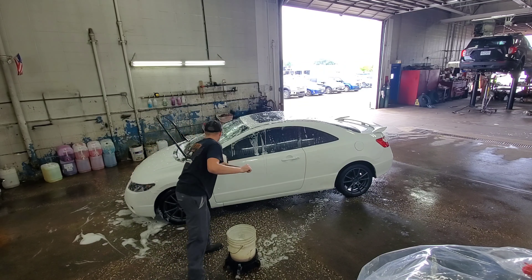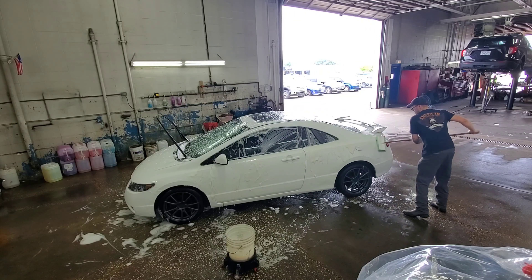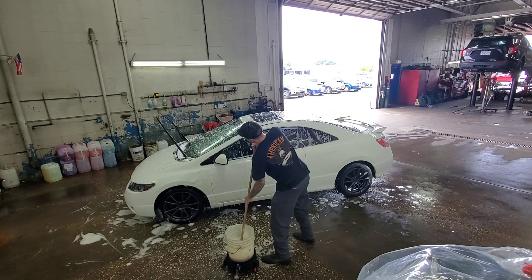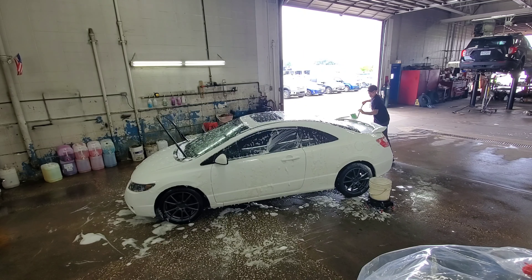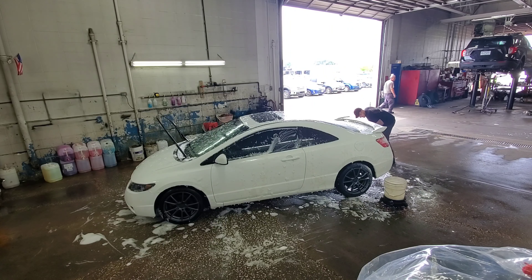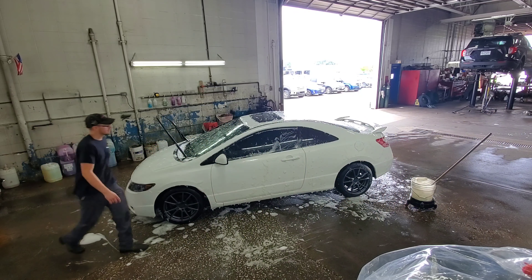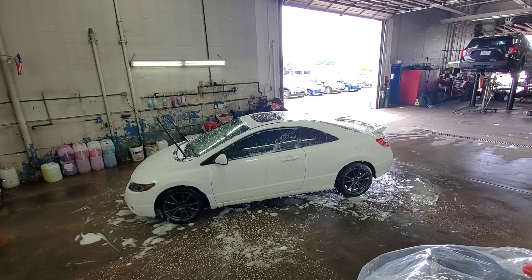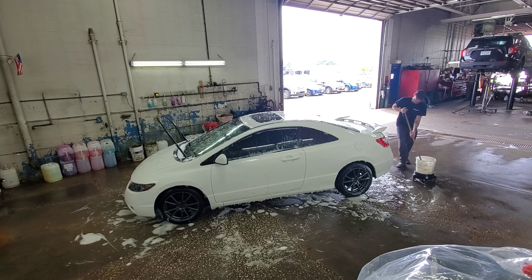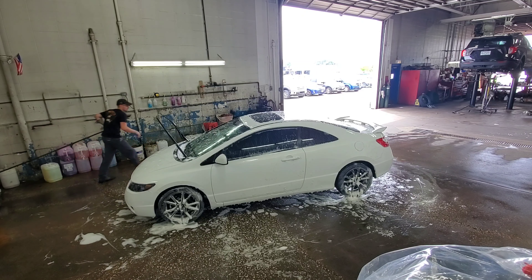He didn't seem to care for it much at all. Upon purchasing the car, both of the bumpers were broken, the headlights didn't work at all, and it had been in several accidents because none of the body lines match up. It had a misfire and a few codes — one specifically for a stretched timing chain that I had addressed immediately. It also had a worn out clutch and a throwout bearing that was ready to blow up on the very next drive, which was also addressed very early on.